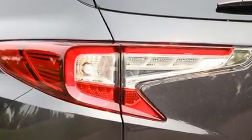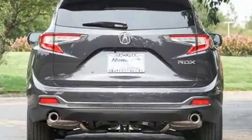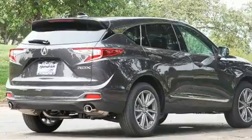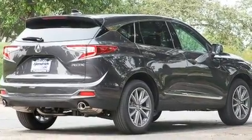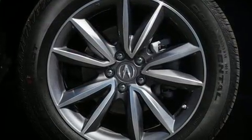Front dual-zone air conditioning, a power rear cargo door, lane departure warning, and power windows are also included. Audio features include an AM-FM radio, steering wheel mounted audio controls, and 12 speakers, ensuring optimal sound no matter where you're seated.